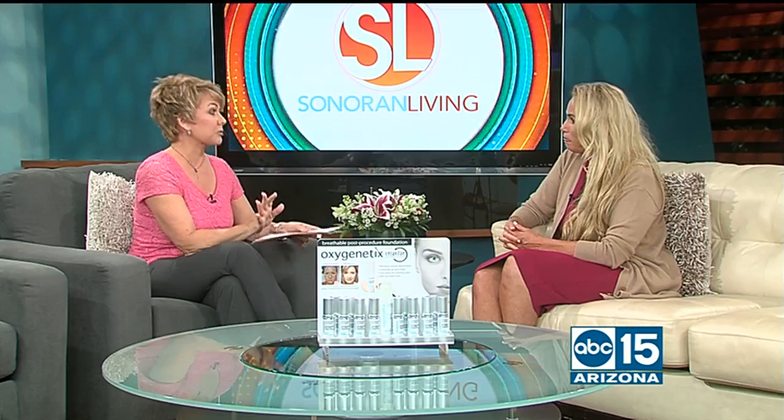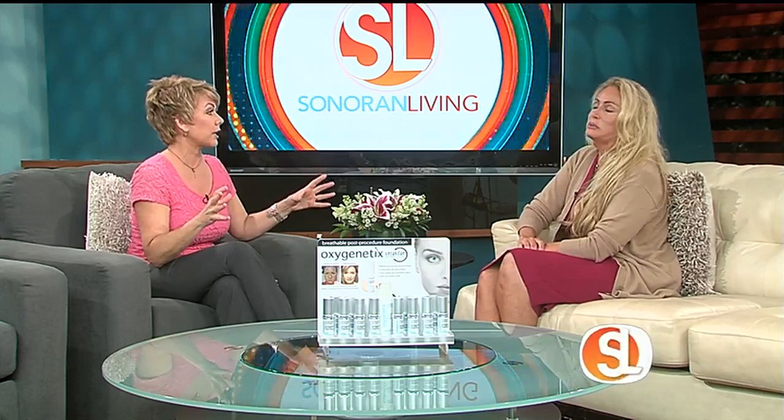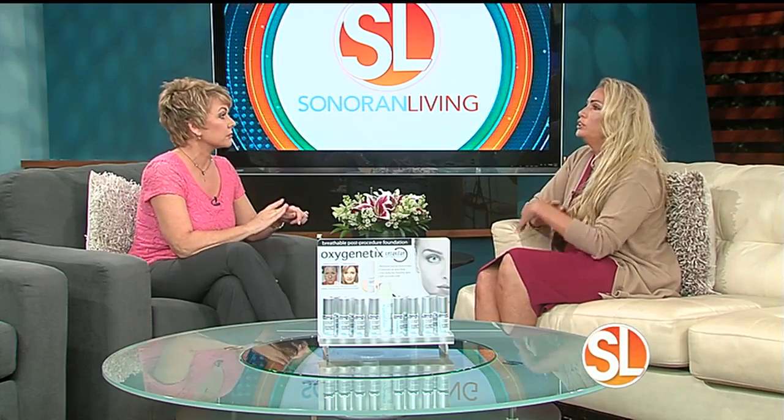Let's talk about the beauty expo that's coming up. It's not until next August, but it's going to be huge. We just had our first one in May — it was sold out. We had over 50 companies, 50 doctors came in and spoke, and we had over 1,500 people there. Next year it's going to be two to three times the size, so now is the time to get in if you want a booth.